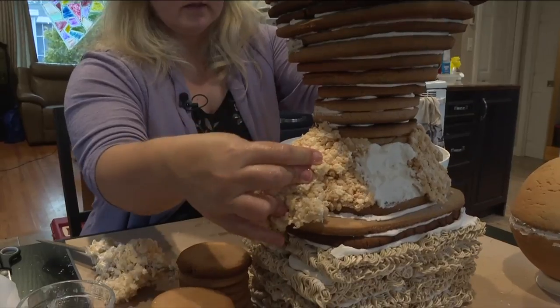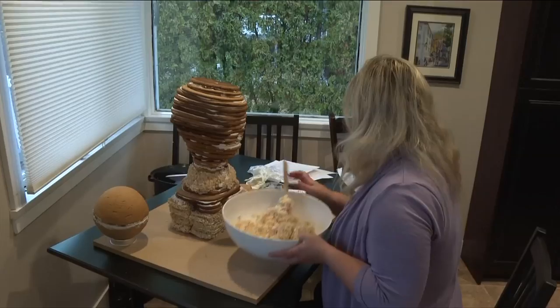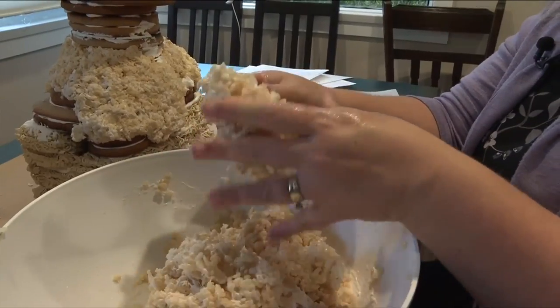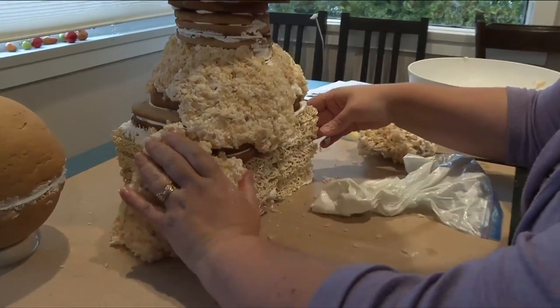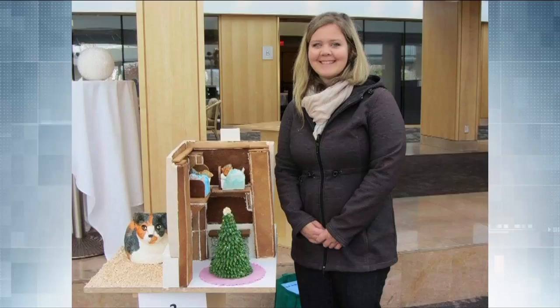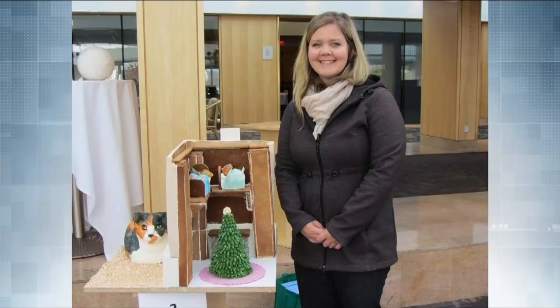Selena Oliveira has been baking since she was a child, and this will be her fifth entry in Habitat for Humanity Victoria's annual gingerbread showcase. "I love to be creative and this was a great opportunity. I love the gingerbread when I go and see them and I really wanted to throw my hat in the ring." Selena's first entry was in 2014 when she had no idea how long it would take.